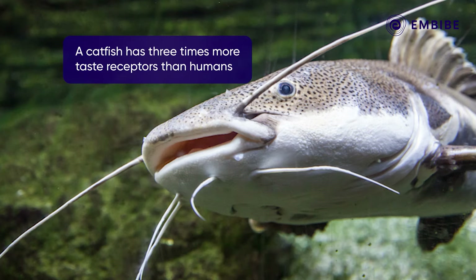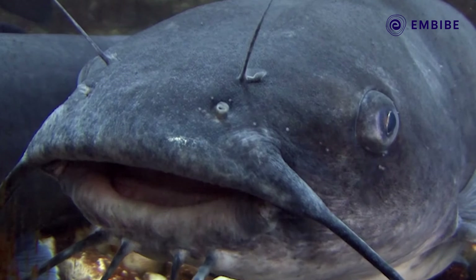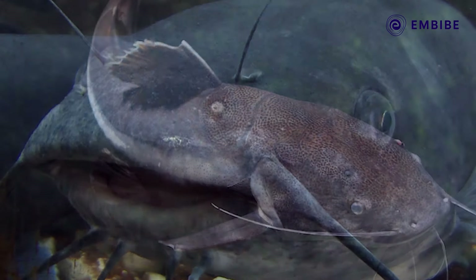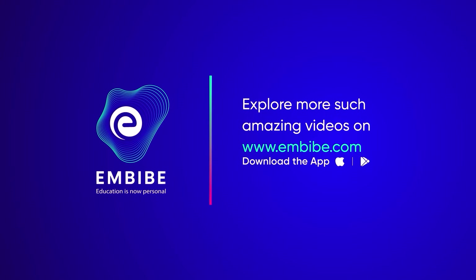A catfish has three times more taste receptors compared to humans, and these taste receptors can be present all over their body. Stay tuned for more such interesting facts. Keep learning — we believe in you.